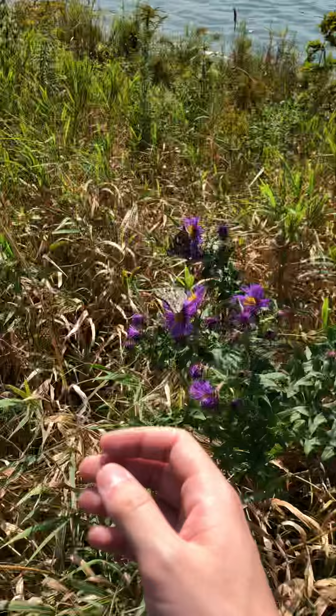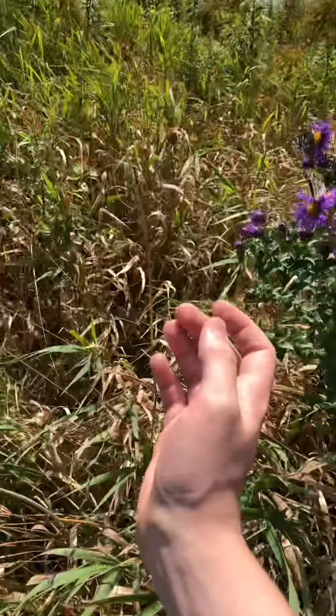Look at this — all these little monarch butterflies, and then you just come back. Like that.